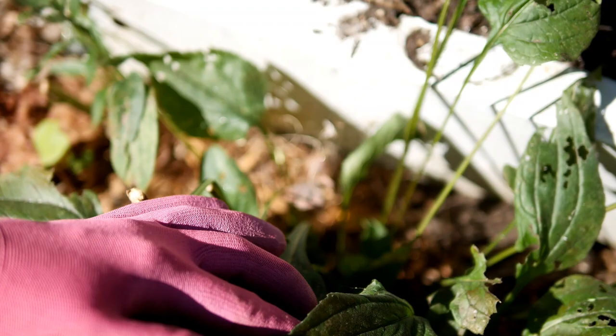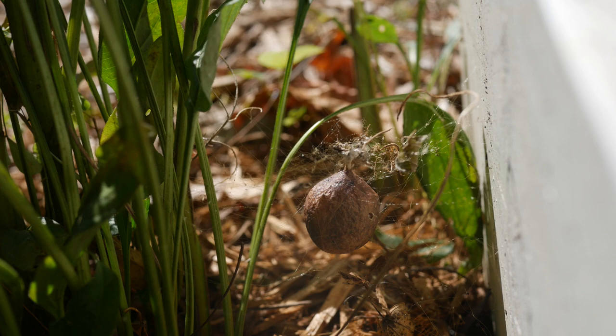The female lays her eggs at night, and this is what the egg sac looks like. It's usually about an inch in diameter — this one was a little bit larger — and it will contain up to about a thousand eggs. She mates twice a year.